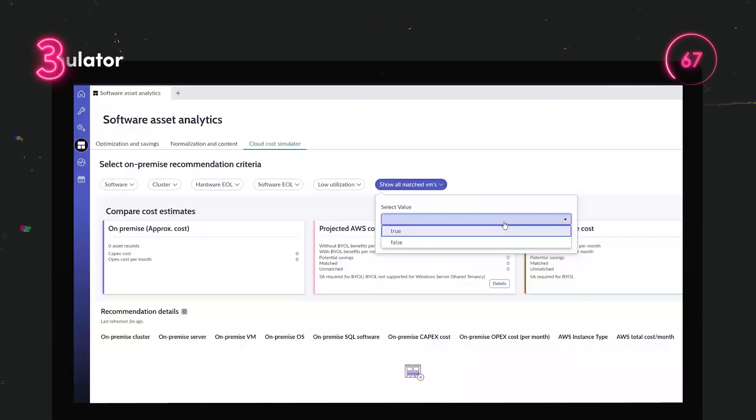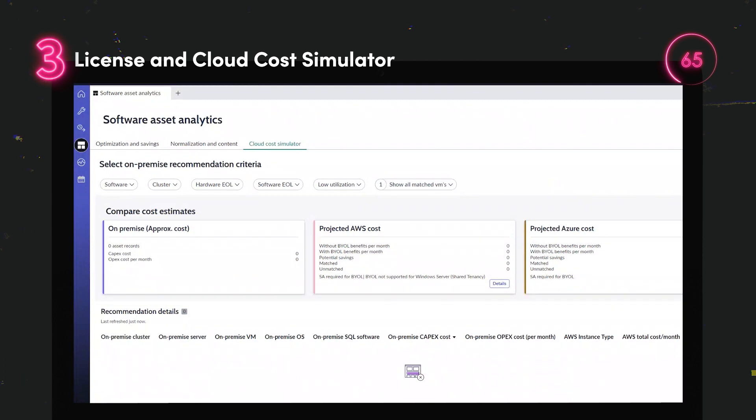This functionality estimates the cost differences between different cloud providers to help make cost-effective decisions.